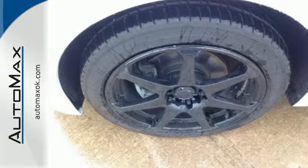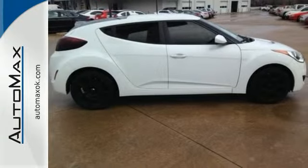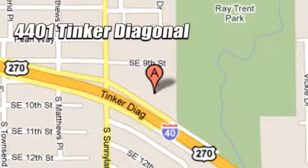It's daring in a way no sporty ride has been in ages. You need to experience this Veloster for yourself. We work hard to serve our customers and to cultivate long-lasting relationships. Visit AutoMax Hyundai Dell City today at 4401 Tinker Diagonal in Dell City, Oklahoma.